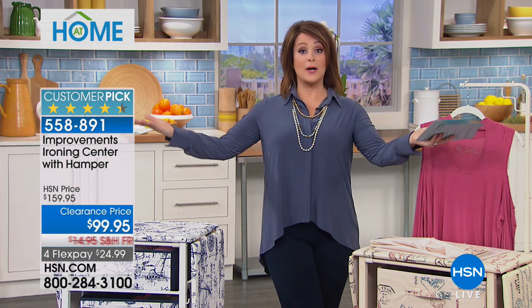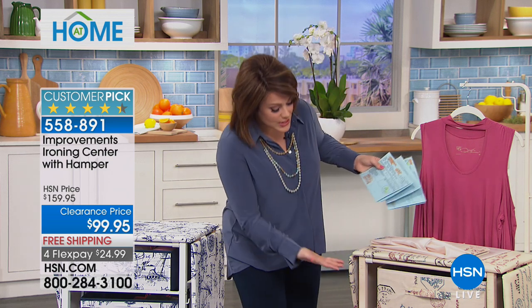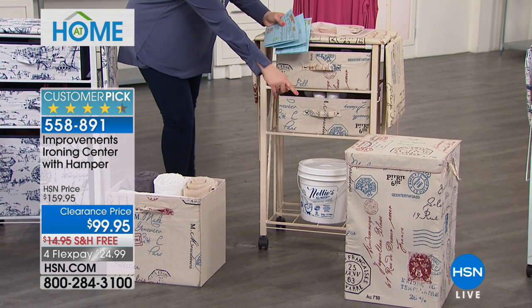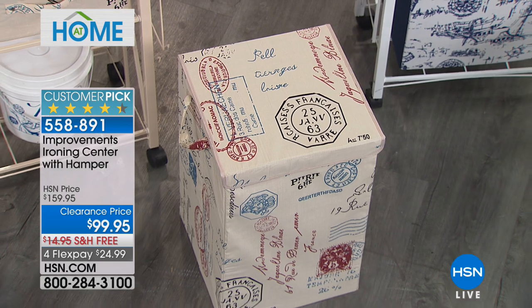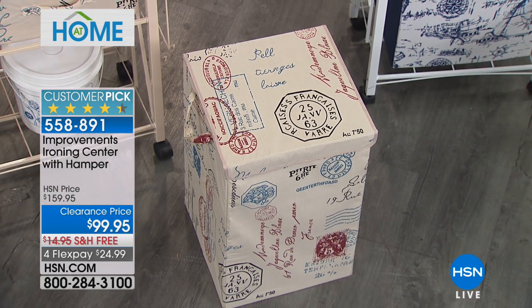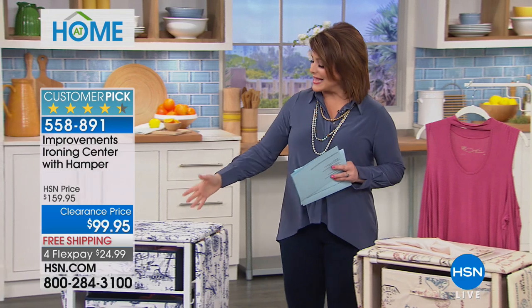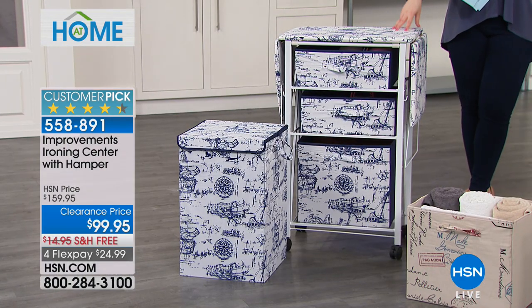It folds out to a standard size ironing board, and when it's not in use you get two small drawers, a large drawer, and the matching laundry hamper — all included. All of that today for less than $100. Item number 558-891. The color you're seeing is called beige, a really beautiful neutral palette with passport stamp designs, like a world traveler's home. We also have it in navy, almost like a great nautical toile. Both available, but very limited with fewer than 900 remaining.